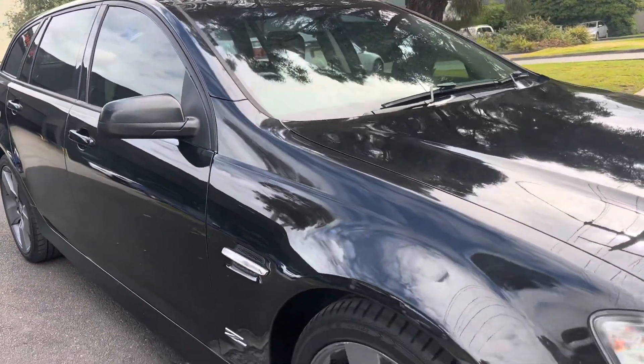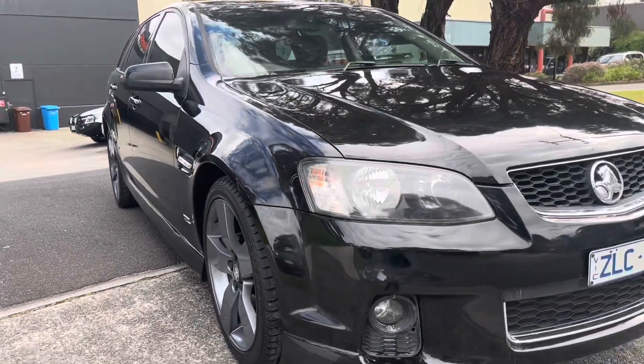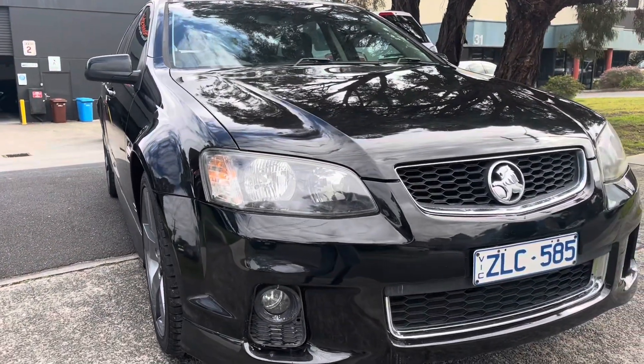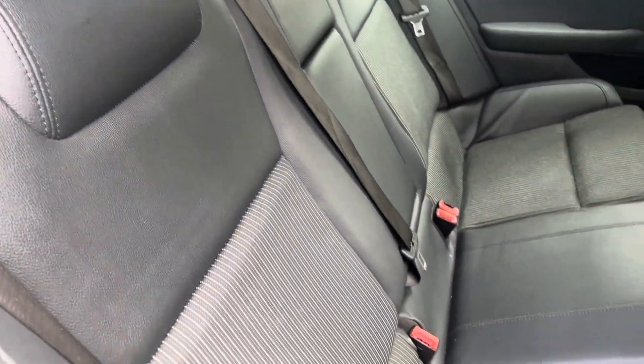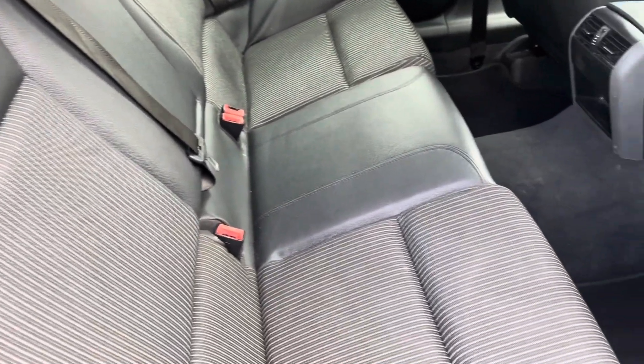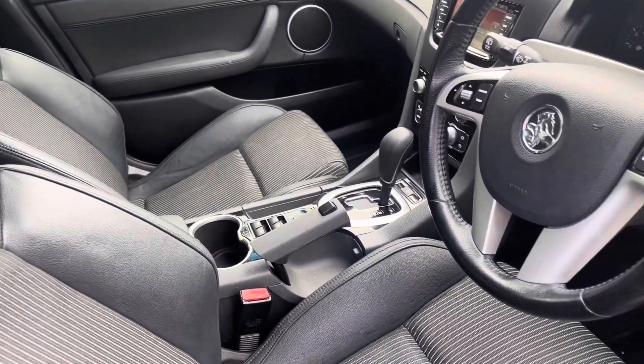We'll come down the driver's side now, where again we'll show you panel by panel that there's no marks or scratches. Don't forget, everything here at Dealership Direct is fully roadworthy, serviced, and guaranteed — this is no exception. It does have the partial leather, and you can see how well that's been looked after.